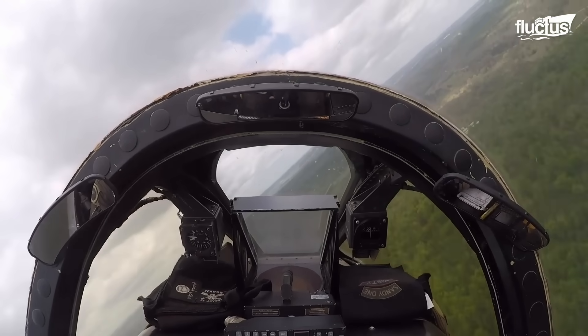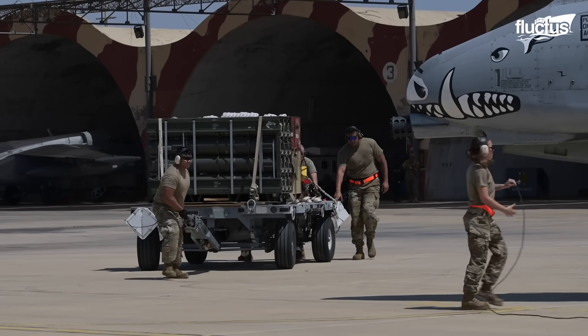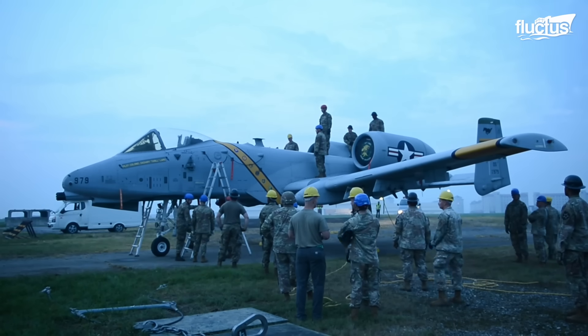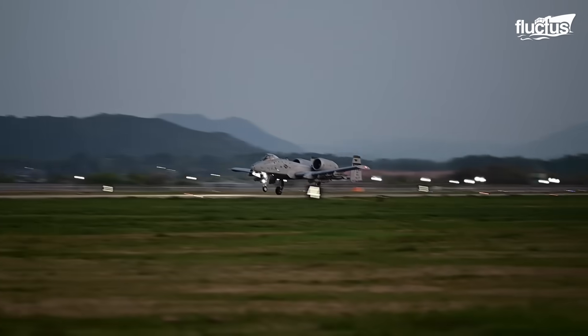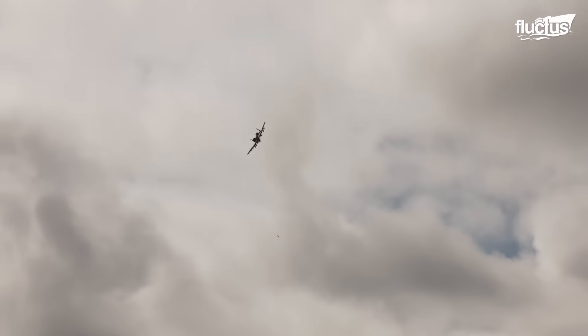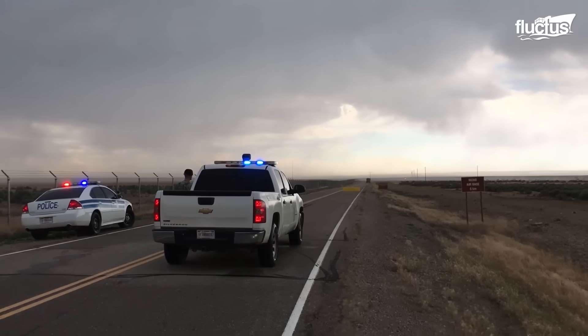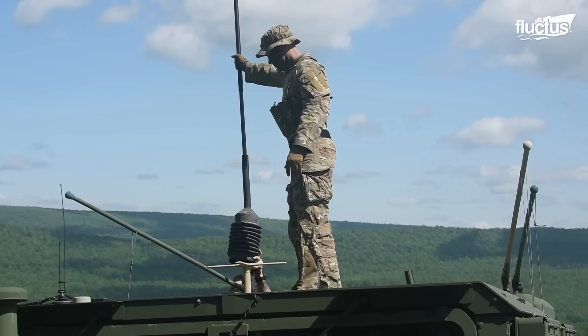Simultaneously, support airmen ensure that maintenance, fueling, and rearming, as well as all necessary supplies, are handled quickly using expeditionary resources and procedures. These actions are part of the United States Air Force's Agile Combat Employment, or ACE, plan — a forward-thinking approach designed to provide the Force with operational flexibility and resilience, enabling fast response in unanticipated or hostile settings. This self-sufficiency enables the USAF to maintain air supremacy in any given circumstance. When the A-10 Thunderbolt II lands on a freeway, combat controllers first examine the area for length, impediments, gradient, and surface type, then install temporary airfield tools such as TACAN for navigation.